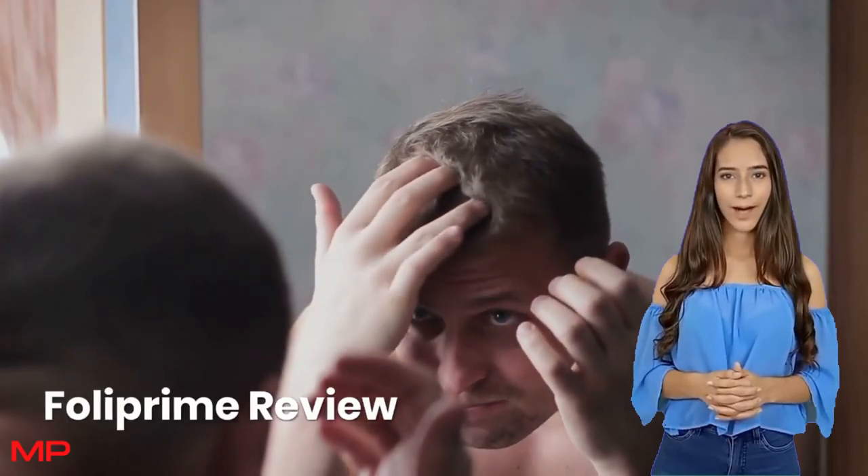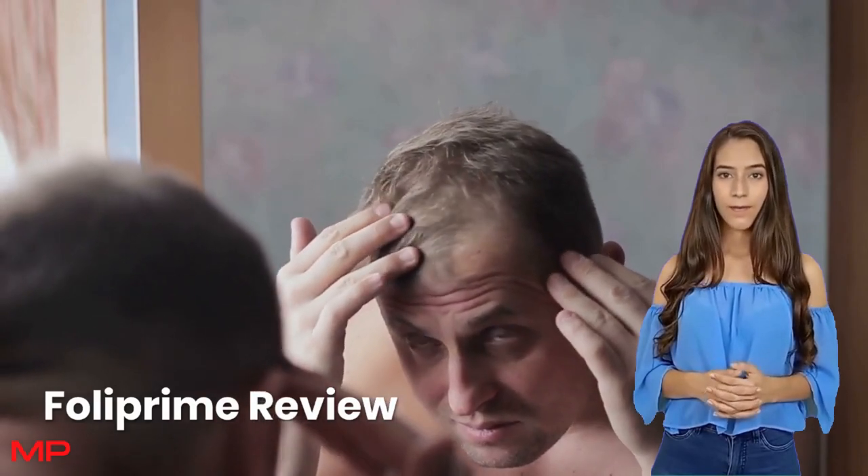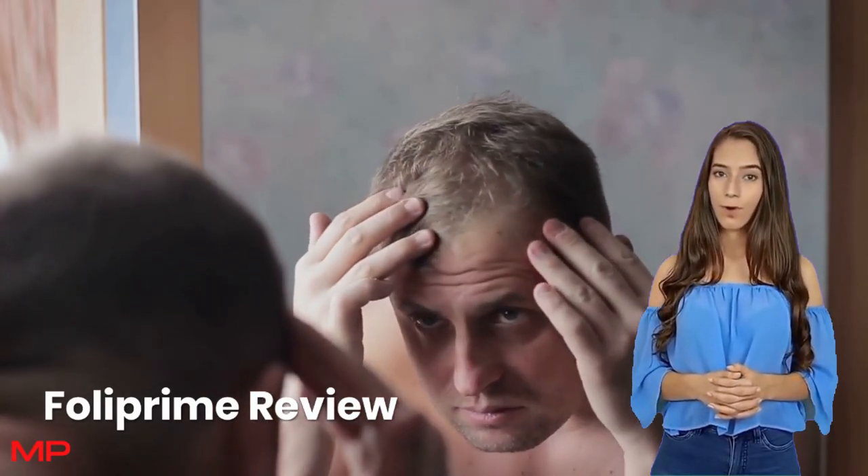Hello. Today I am going to tell you everything you need to know about Fall Prime before you actually buy this product. And I also have two really important warnings to help you preserve your health. So please pay close attention to what I have to tell you. The first point of attention is to be careful about the website from which you are going to buy Fall Prime.